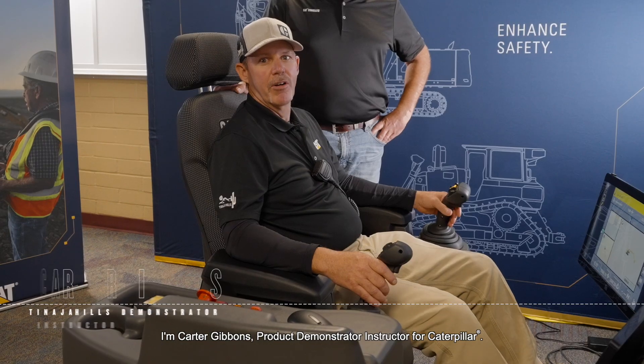Hi, I'm Jeff Pirro, Application Specialist for CAT Command. And I'm Carter Gibbons, Demonstrator and Instructor for Caterpillar.